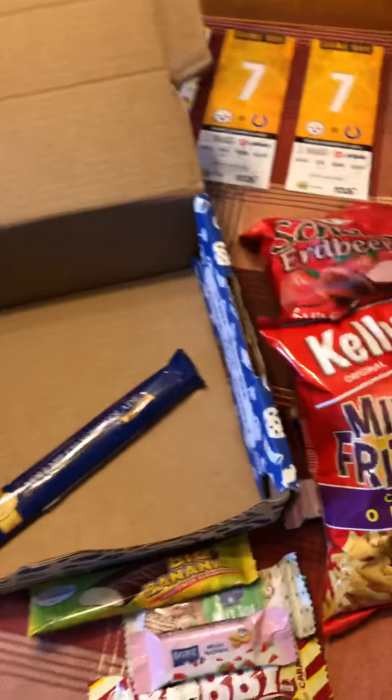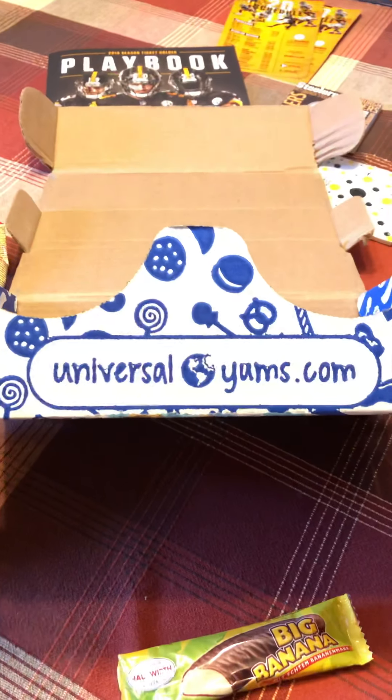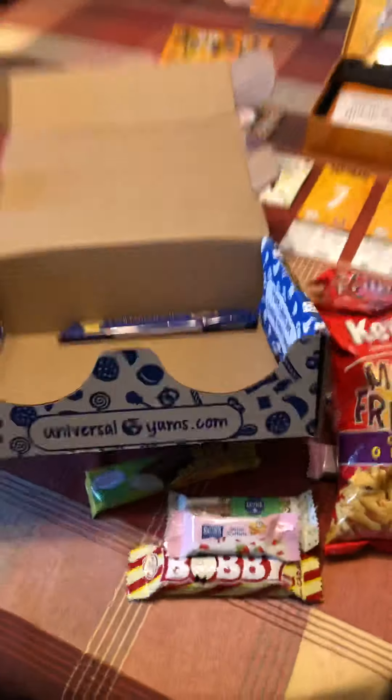Squatch on, and if nobody told you, I love you — have a great night everybody. The website is universalyums.com — I wanted to make sure I told you that: universalyums.com. Have a great night!